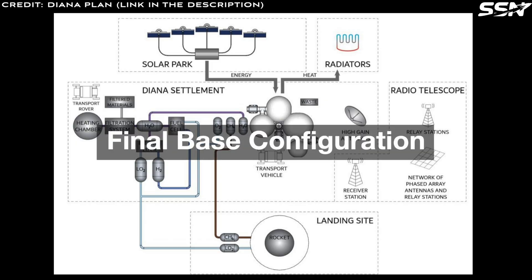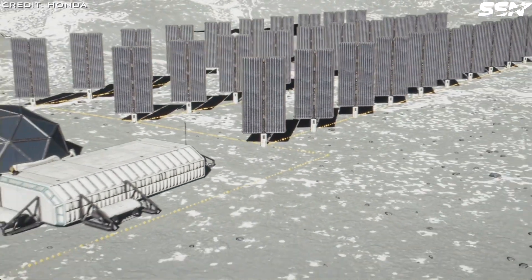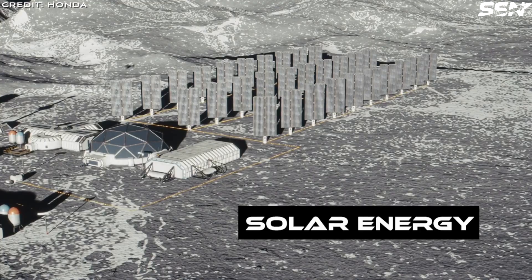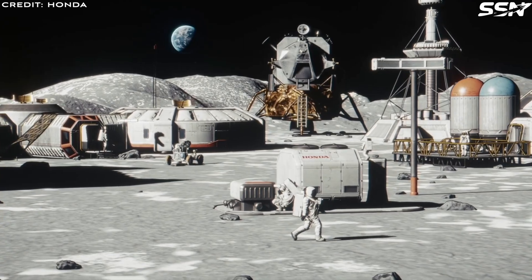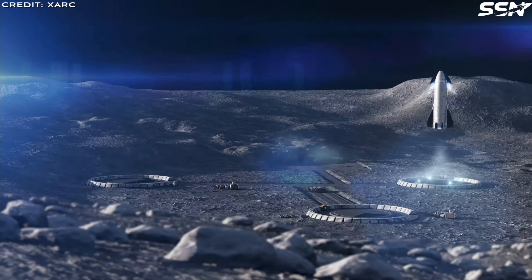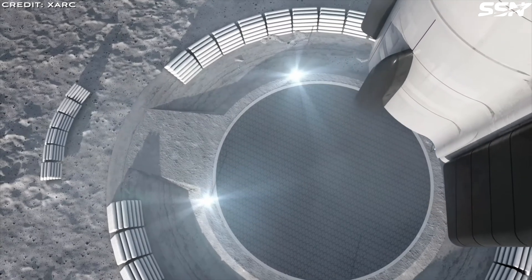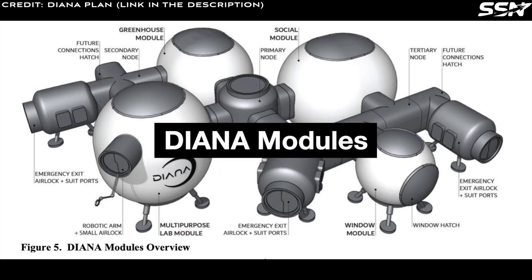Upon completion, Diana will comprise five key areas: a solar park generating electrical power for the settlement including habitats and ISRU equipment; radiators dissipating excess heat to maintain optimal temperatures; a landing site located on a plateau away from habitats, supporting supply missions and refueling with ISRU-produced propellants; an astrophysics valley conducting universe observations and delivering valuable scientific data; and a receiver station facilitating communication with Earth and ensuring robust data exchange.